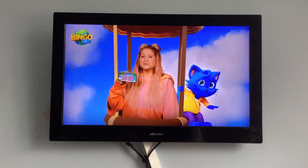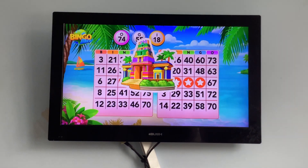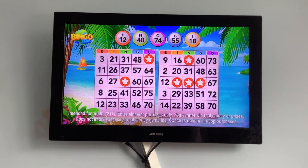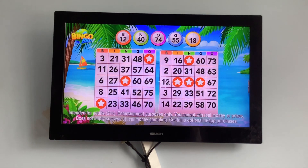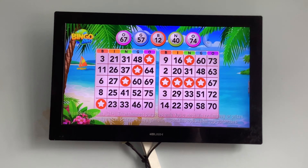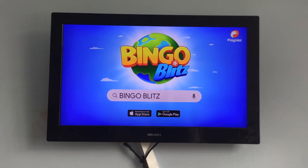Get excited with Bingo Blitz, the number one free bingo game. Yeah, my heart is still racing. I've never heard of the world. B12. G57. 067. Bingo! Bingo Blitz. Download now and enjoy the ride. It's free.